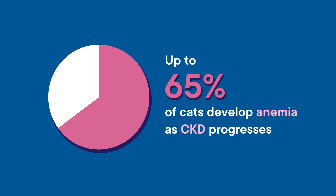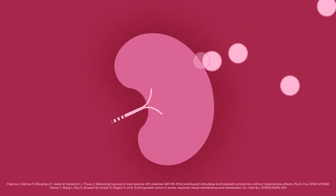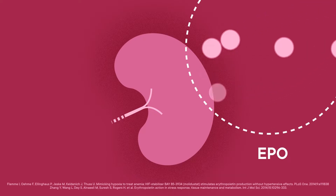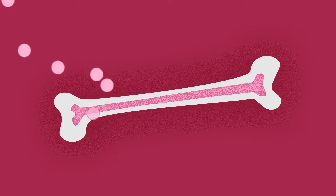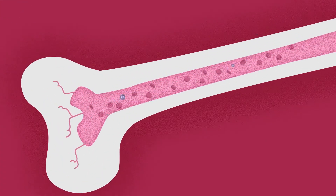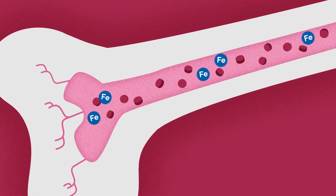Up to 65 percent of cats develop anemia as CKD progresses. Red blood cell production is driven by the production and release of erythropoietin, or EPO, from the renal EPO-producing cells in the corticomedullary region. EPO is transported to the bone marrow to stimulate the development of red blood cells. This process requires the presence of adequate amounts of iron, which is incorporated into hemoglobin.